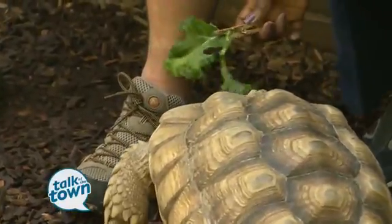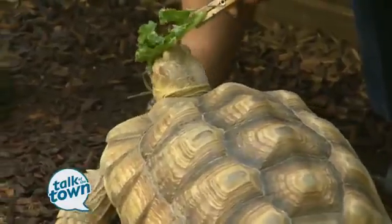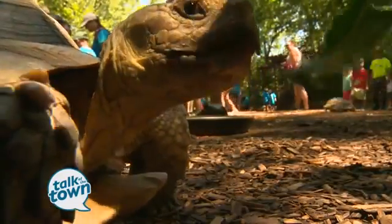Obviously they like a little bit of lettuce. They like their roughage, so they eat lettuce. They also eat some other vegetables that the keepers give them throughout the day, but for public feedings, if guests want to come and feed them, we usually give them this lettuce.